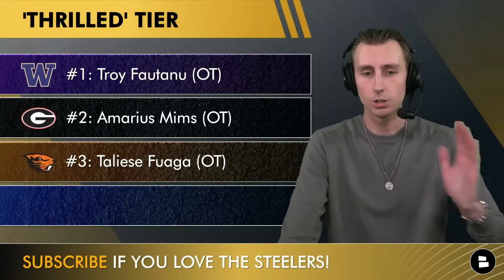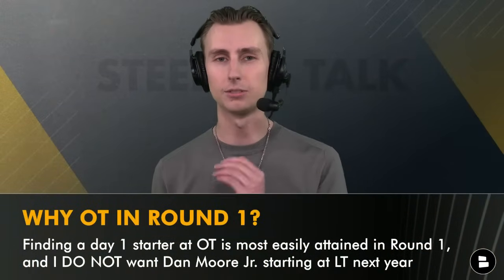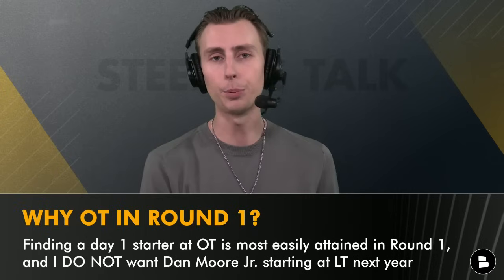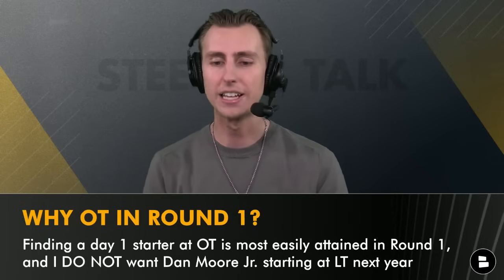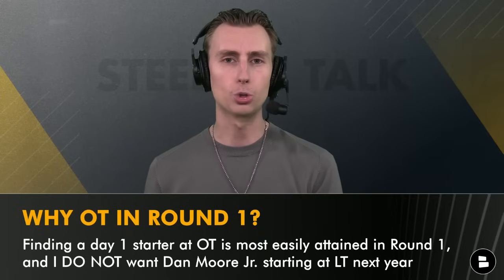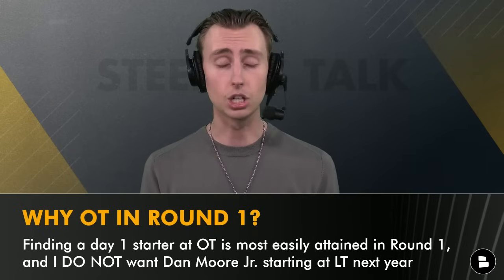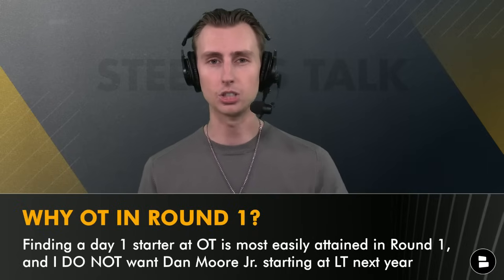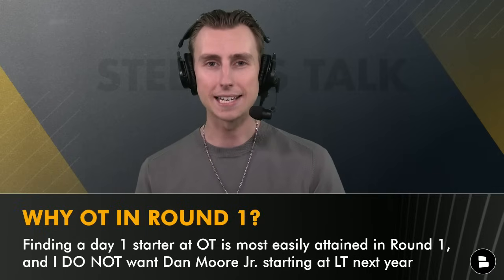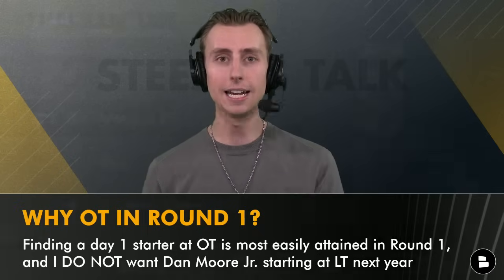You might notice my top three guys are all offensive tackles. Why not a center, corner, or wide receiver? Plain and simply, finding a day one starter at offensive tackle is essential for the Pittsburgh Steelers this year because I don't trust Dan Moore Jr. anymore. We've given him a bunch of opportunities and he hasn't lived up to it. I think he'll be a good swing tackle, but I'm looking for a starting offensive tackle that can plug and play right away, and those three guys I just listed I trust to do that.